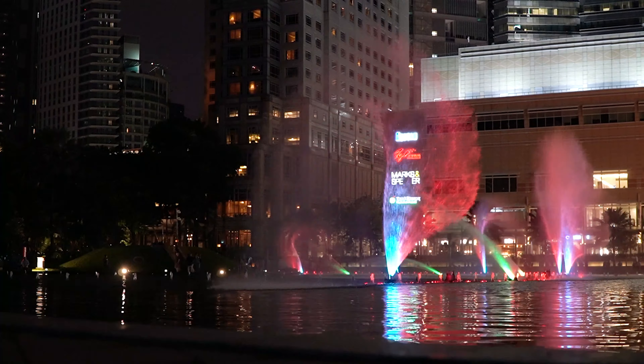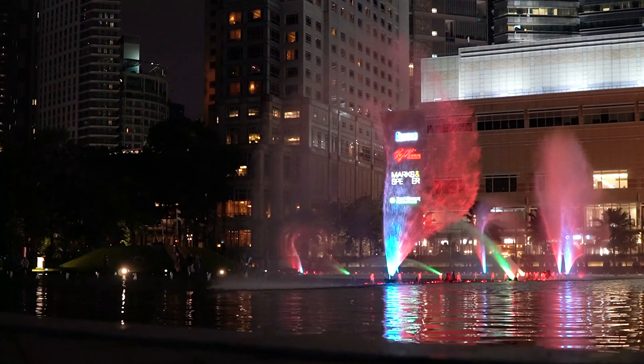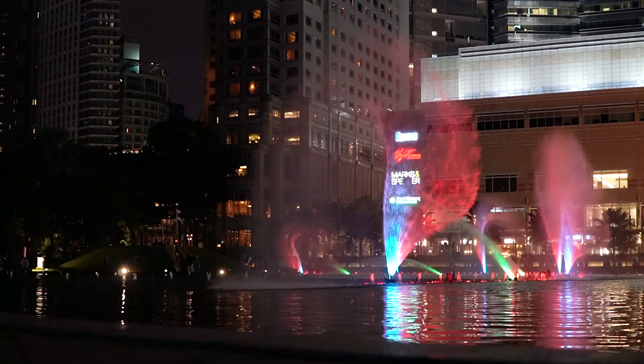Petronas Towers is something that is definitely worth the trip. Although they are just as spectacular during the day, it is worth coming at night so you can experience the light display on the water. It also gives you a great opportunity to have that dance.